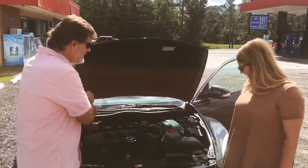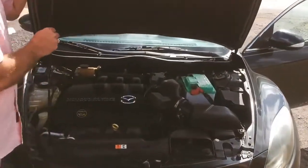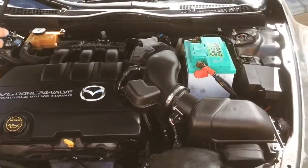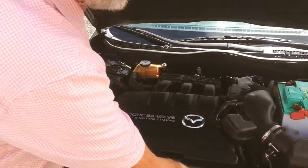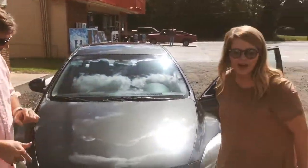Everything's nice, everything's clean. There's no whistle up underneath, no leaks, no rust up under there. Gaskets — everything's nice and sealed off. It's good and clean. We're ready there. Let's take it for a drive.